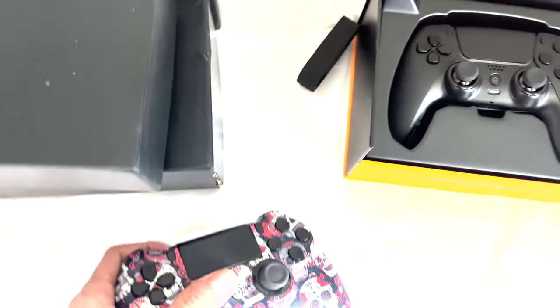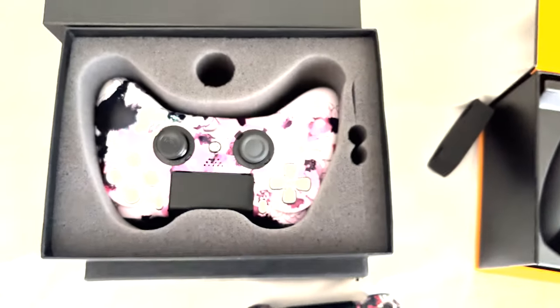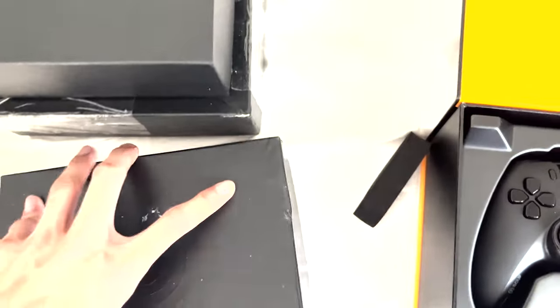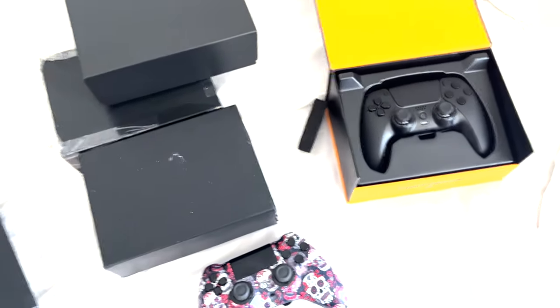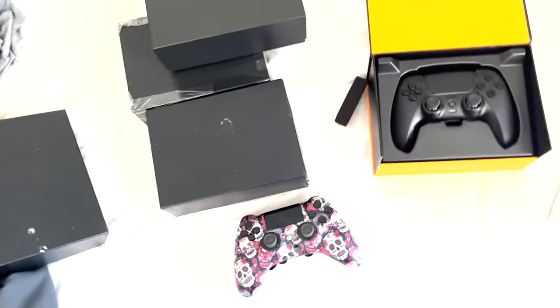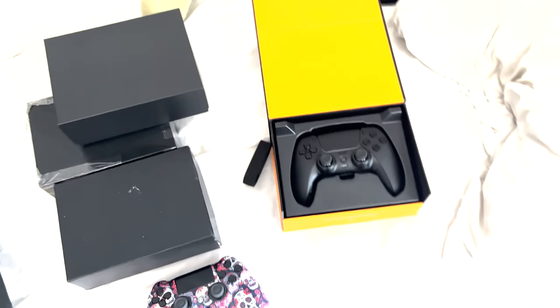Before we get into the video, I want to talk about the Scuf controllers. I have probably around six of them, and I'm gonna give away one or two controllers. I got Scuf controllers in every single box — I'm not lying. All you have to do is like this video, follow my Twitter, follow all my social media in the description — my Instagram, all that — for a chance to enter. It's most likely gonna be on Twitter, so follow my Twitter, subscribe to the YouTube channel, and turn on post notifications.